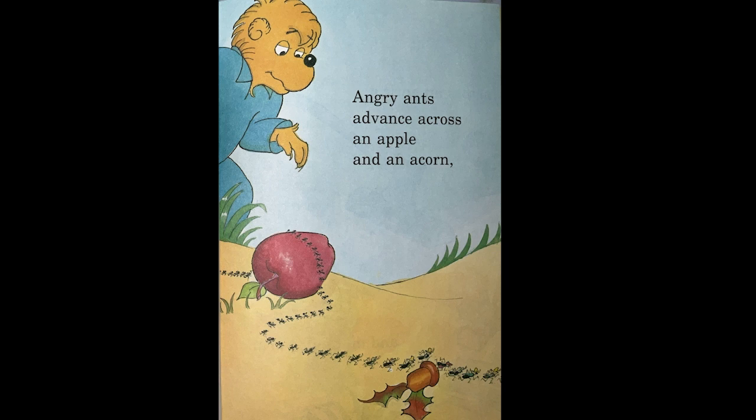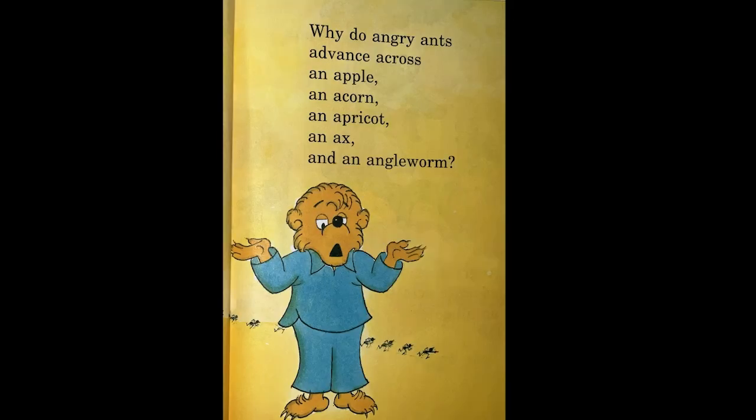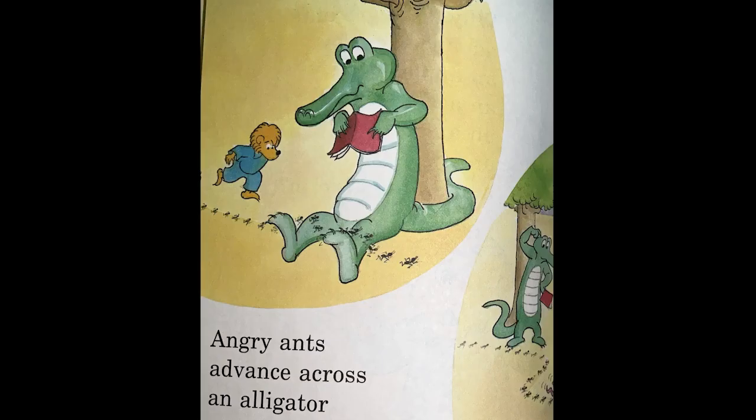Angry Ants events across an Apple and an Acorn. Across an Apricot. An Axe and an Angry Ants.